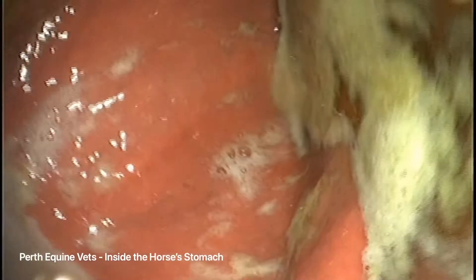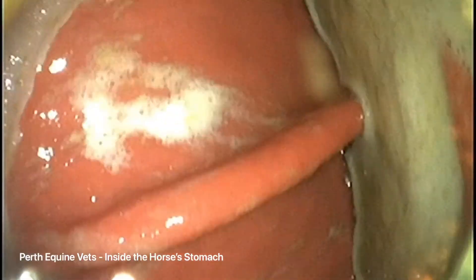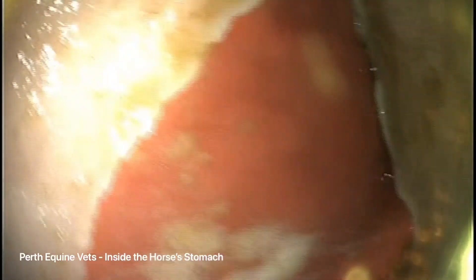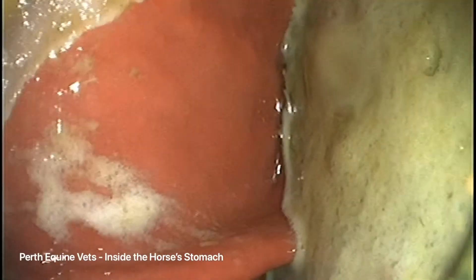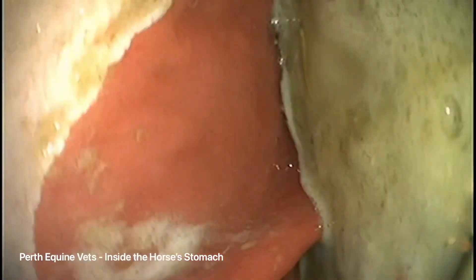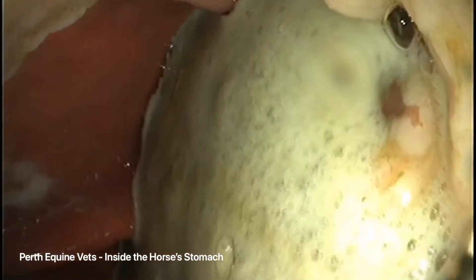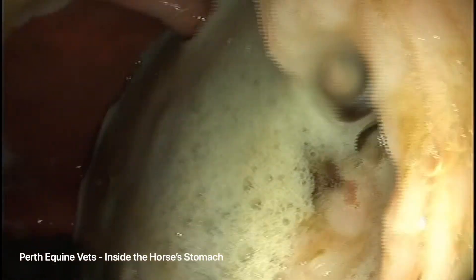We come out of the strong hydrochloric acid and now have a look at the rest of the stomach. The bright pink area is the glandular epithelium, whereas the lighter pink is the squamous epithelium. The glandular region is protected against the effects of the strong acid; however, the squamous epithelium is not.